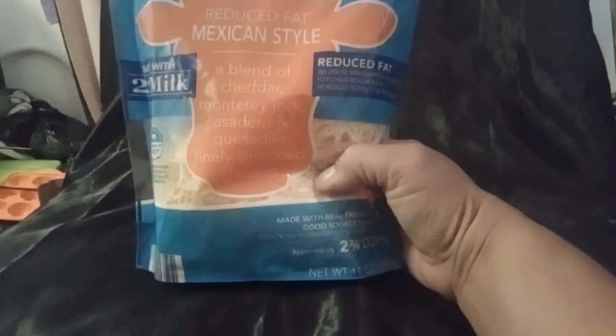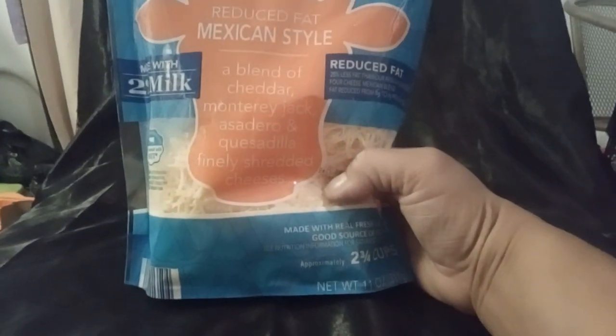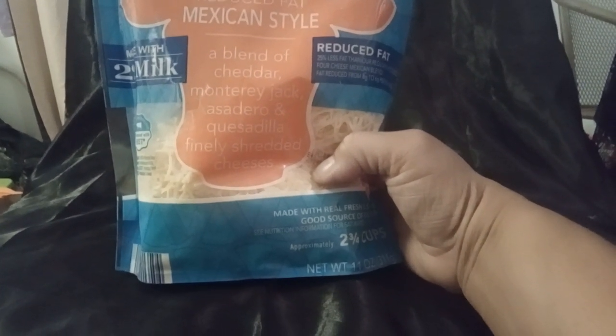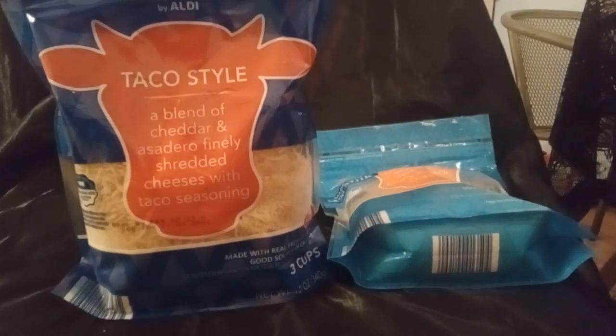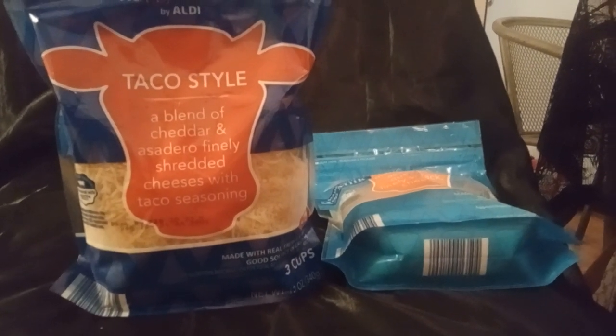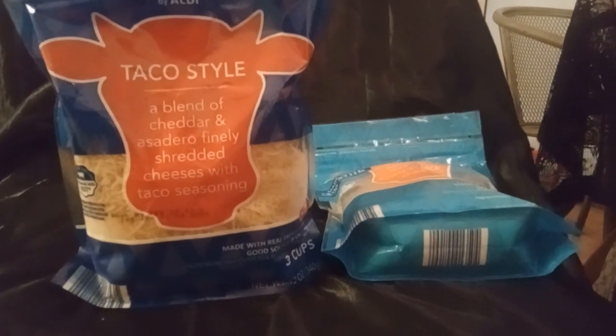I got the Mexican style one, which has cheddar and Monterey Jack — I'm not sure what the other one is — and it's a quesadilla finely shredded cheese. The taco one has shredded cheddar and asadero with taco seasoning.